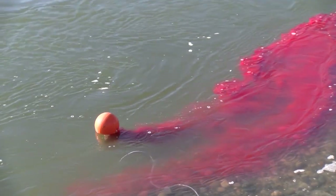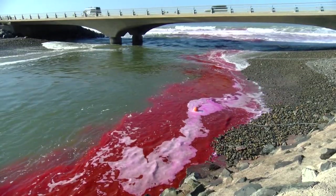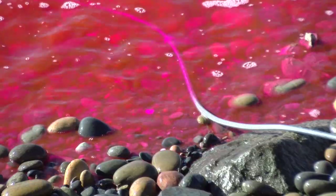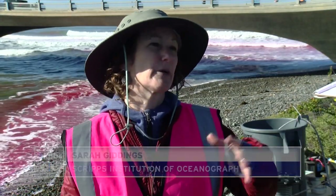Researcher Sarah Giddings says scientists know a lot about how big rivers interact with the ocean, but not so much about the many rivers that work on a smaller scale. These very small river plumes interact very directly with the surf zone, and the breaking waves have an impact on their ultimate spreading.